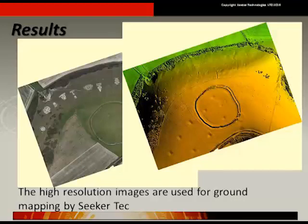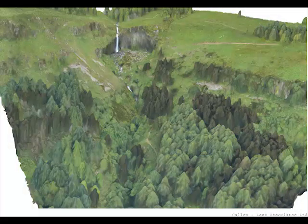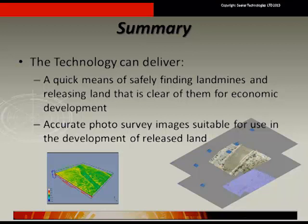The radar data and high-resolution photographs provide a comprehensive whole picture of the area. The visual images can also produce accurate three-dimensional models of the surface. These 3D images can show features hidden from immediate view, such as surface indents. The three-dimensional surface model is also of utility when planning economic development, as it allows insight into the topography of an area. Sika Technologies can quickly identify landmines and mine-free areas, delivering data of value for regional development.